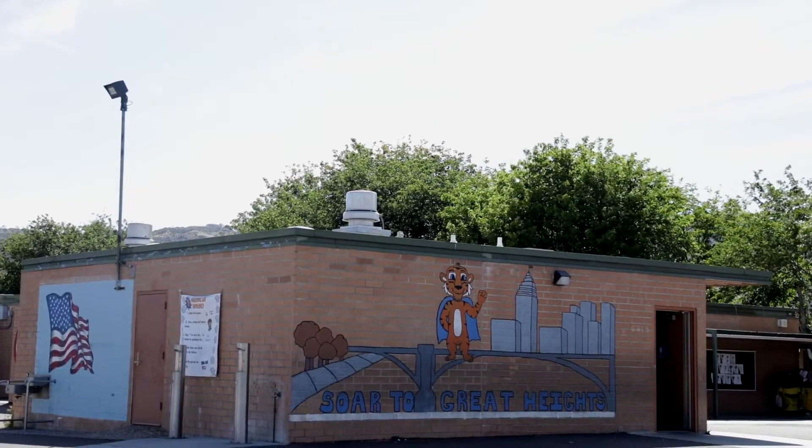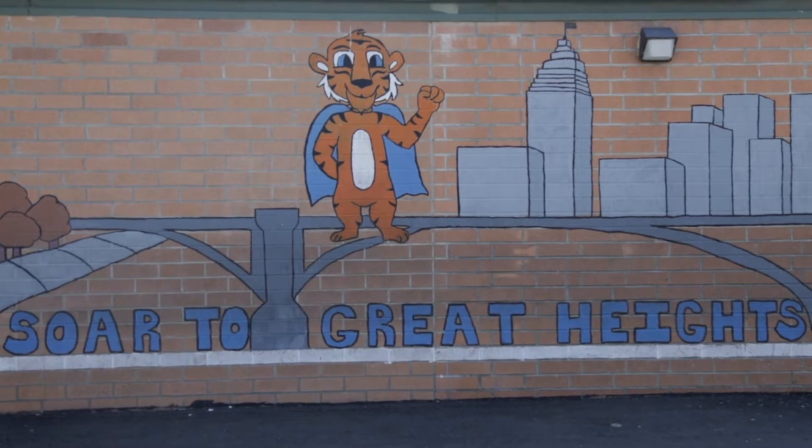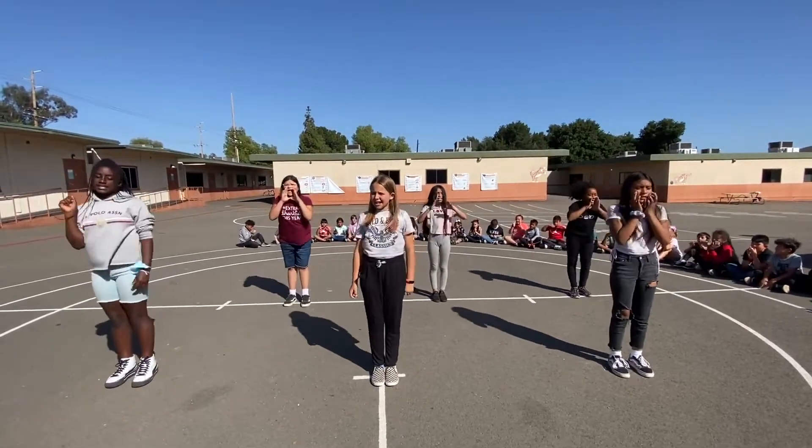Tigers! Who are we? Tigers! Who's the best? We love!